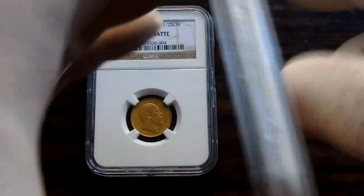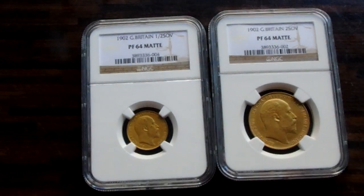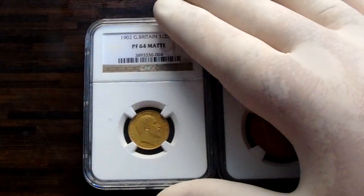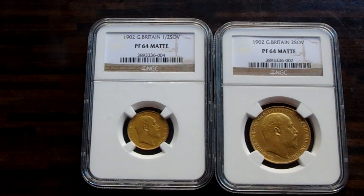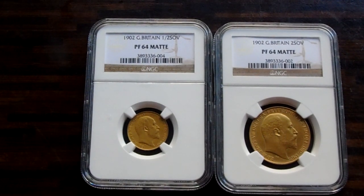I want £4,000 a pair, but if anyone has anything, I might be open to swapping them — I'll do a swap. I've got to get rid of them because they're not my cup of tea in an NGC slab. But thank you very much, happy collecting everybody.